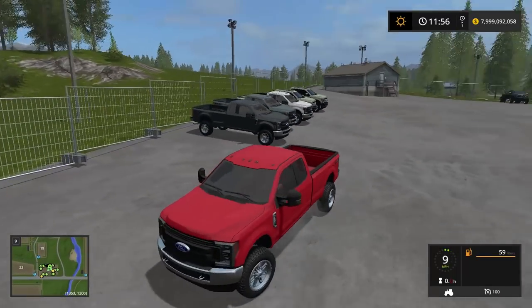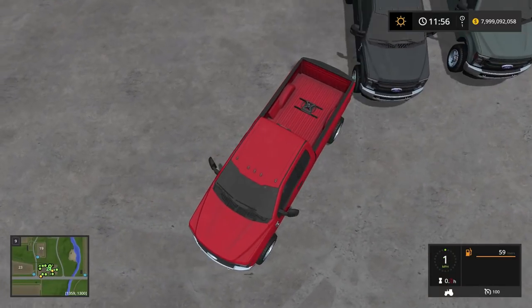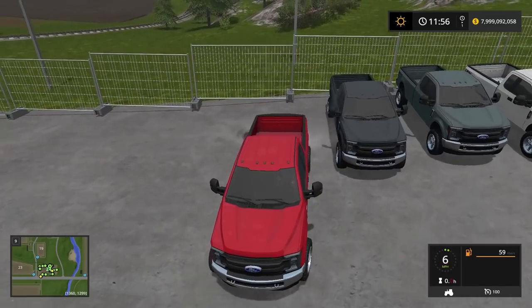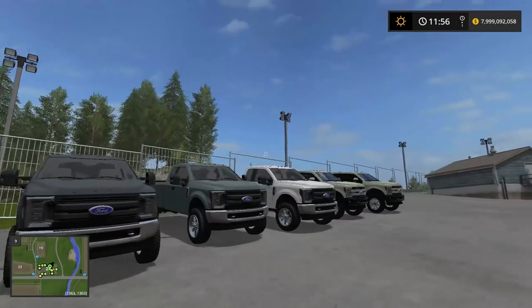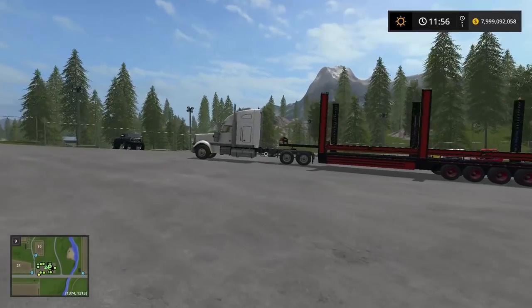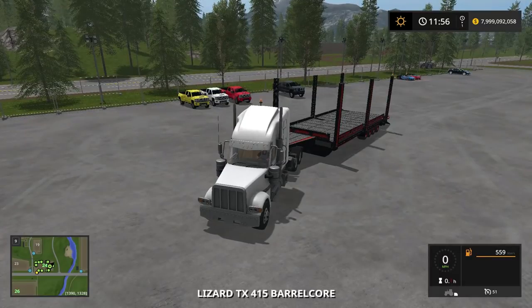Yeah, we have a lot of these pick-me-up trucks. Let's not hit another truck. We got these loaded, we got these in. This place is starting to come together. We do need to go back and get all the Dodges — I'm going to drive back there real quick.